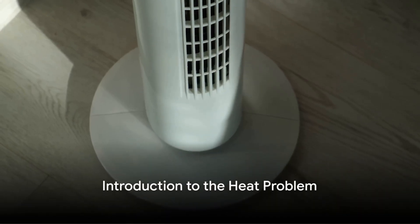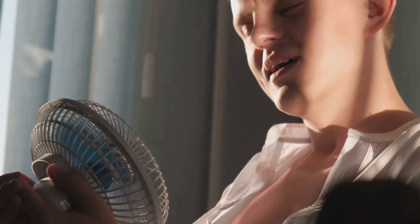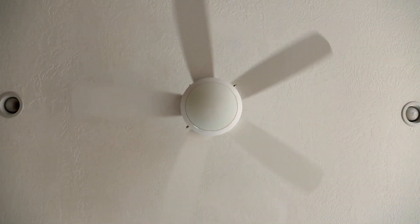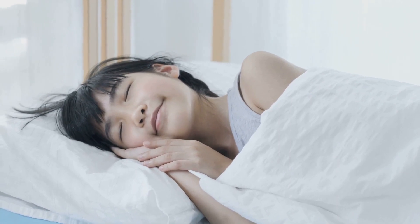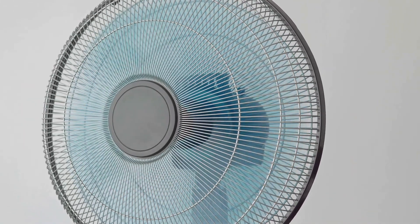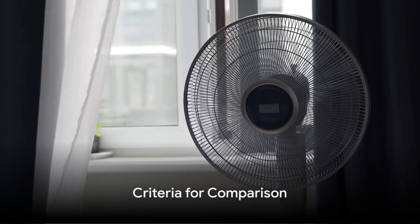Are you struggling with the summer heat? The season's sweltering temperatures can make our homes feel like a sauna, and that's where the need for a reliable cooling fan comes in. A good fan is more than just a gadget — it's a lifeline, transforming our living spaces into comfortable havens, whether it's for that midday nap or a good night's sleep. We're about to compare the top five cooling fans of 2024.